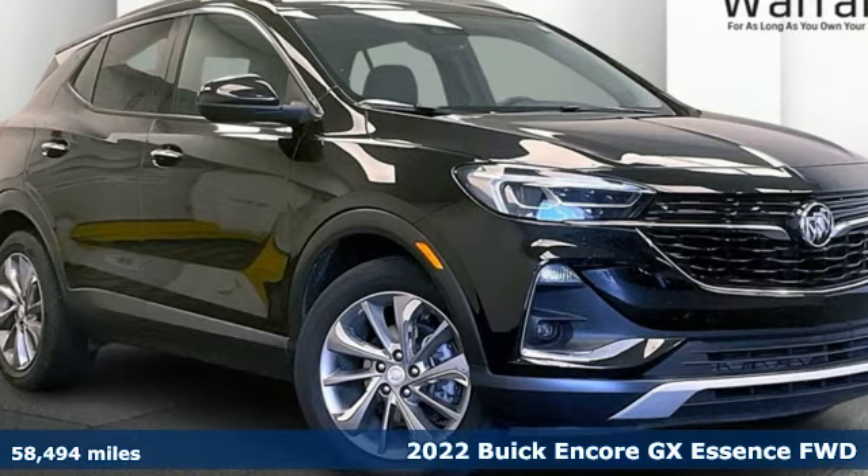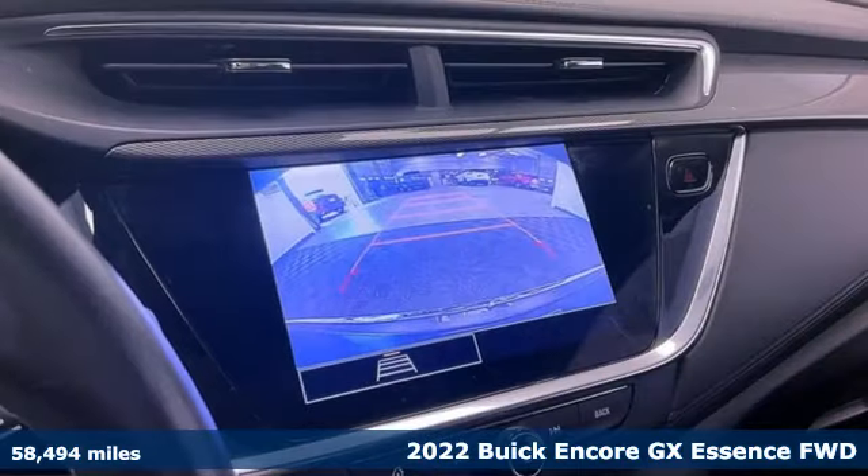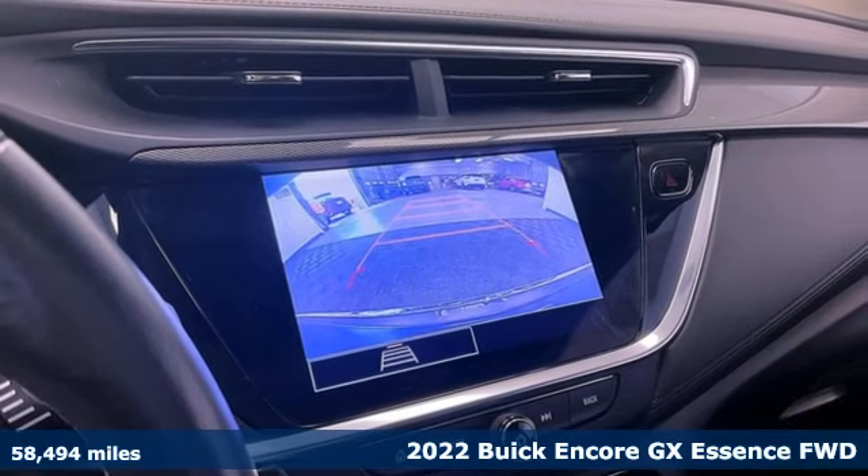It's a 2022 Buick Encore GX. Imaginative luxury for the real world. That's today's Buick.